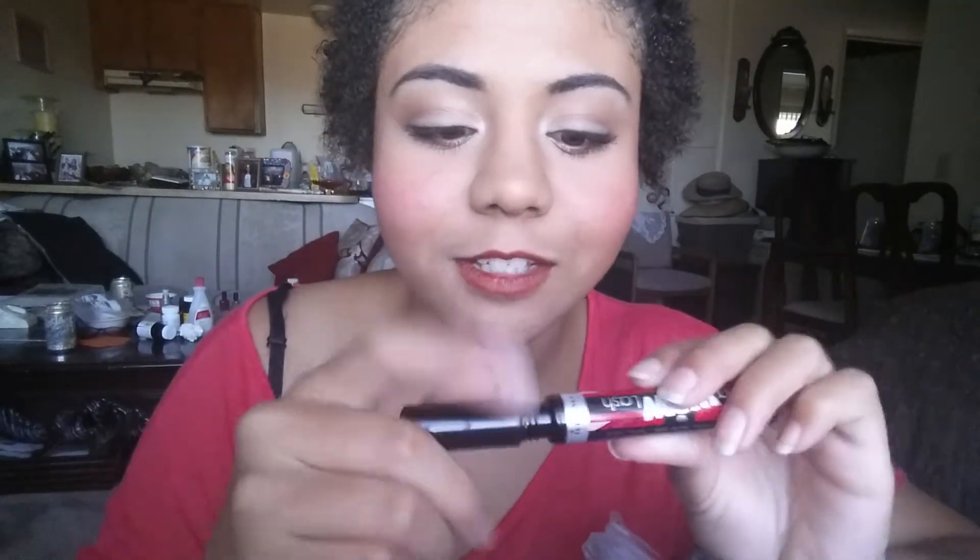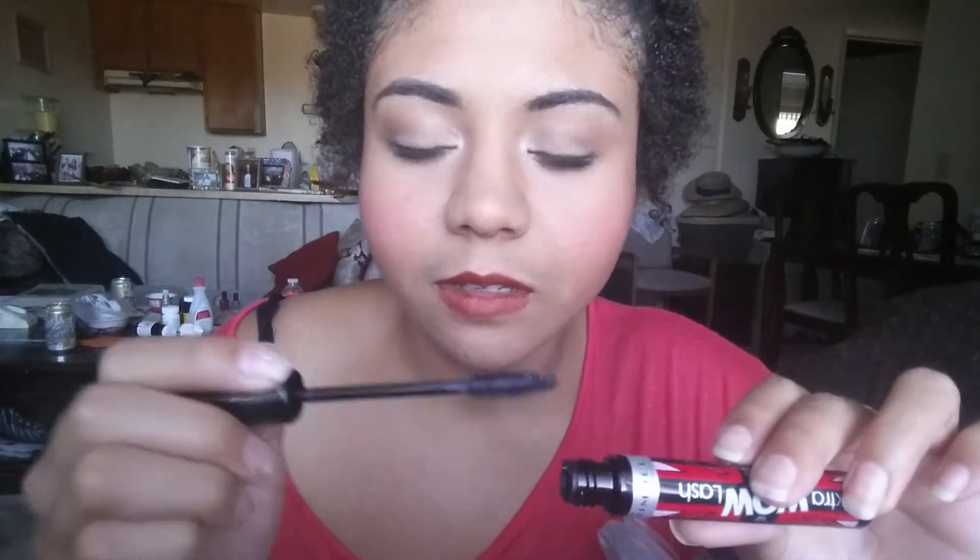I don't know if you can see, but it makes my eyelashes look really long. It looks like this.